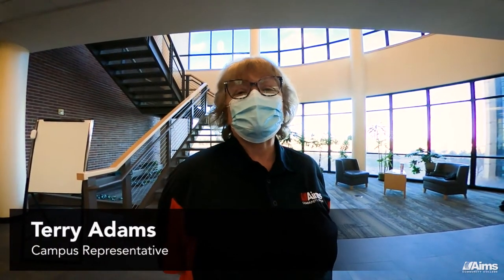Hi folks, I'm Terry. I'm a student campus representative and we're here in the lobby of the Allied Health building.